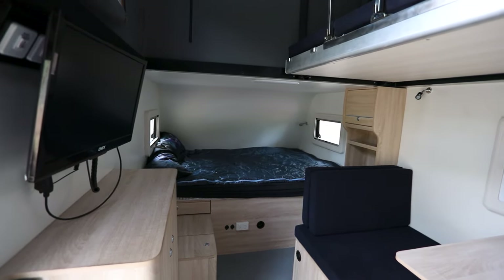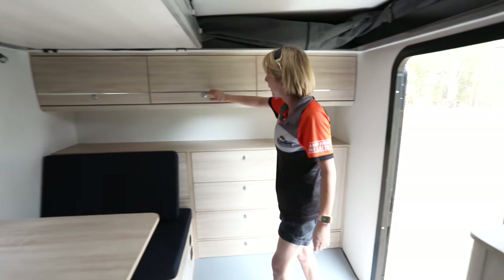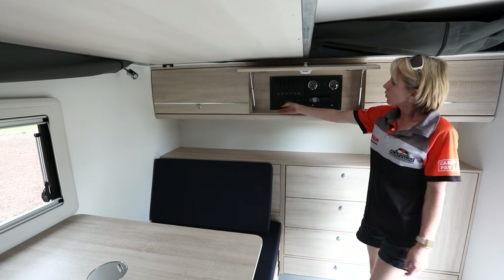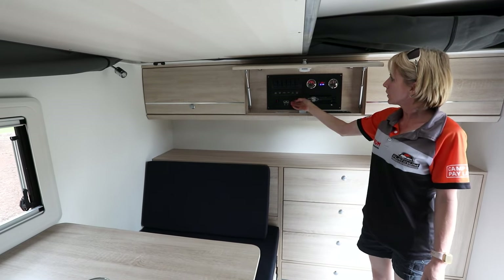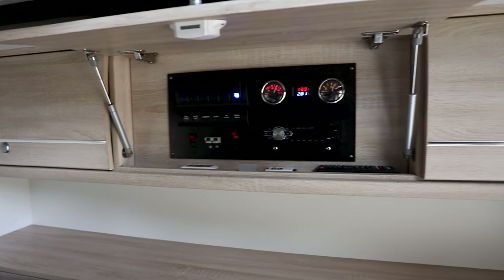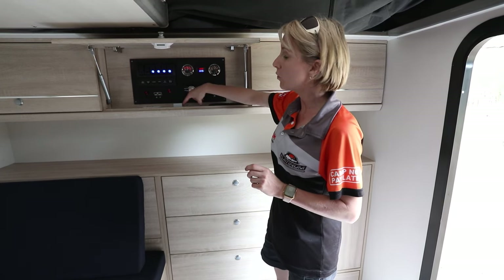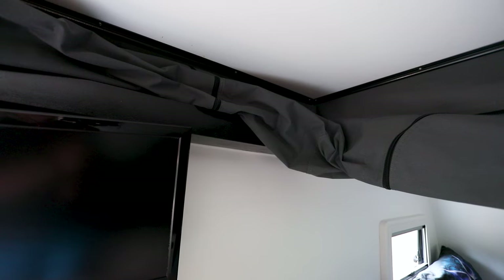The power management for our new hybrid Commander is located in this cupboard. Clicking on these switches you can now start using the features of your camper. Inside the power management you will also find the remote to control the electric poptop roof.